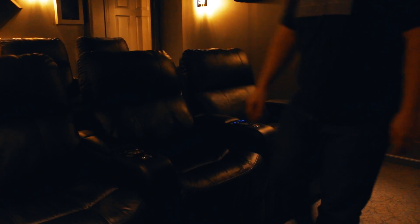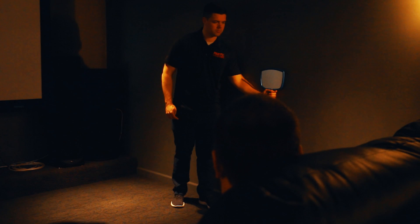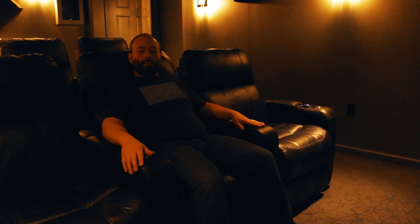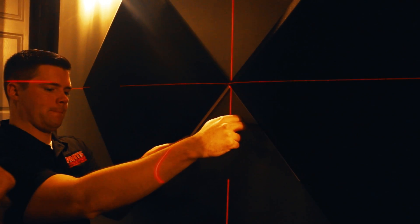Wherever you are, a good rule of thumb is to place a mirror in an area and check to see if the front of your speakers are visible from a listening position. If so, you can bet that sound will probably hit and bounce off of that wall. Also, a good tripod-mounted laser level will make a world of difference.